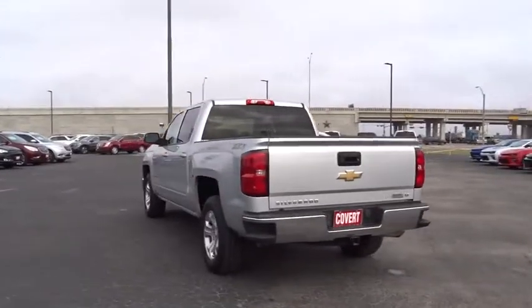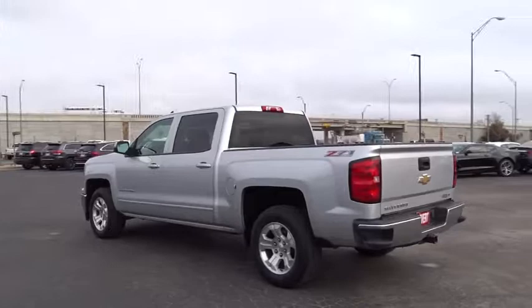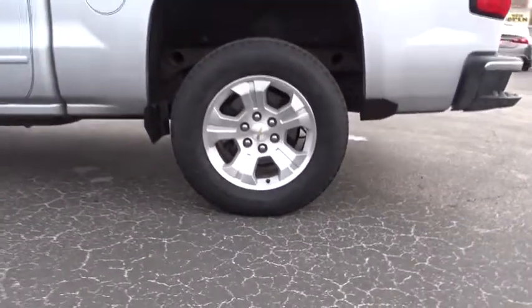Passenger airbag, power door locks, MP3 player, CD player. This vehicle is Carfax certified one owner and qualifies for Carfax buyback guarantee. Your new ride is just a phone call away.